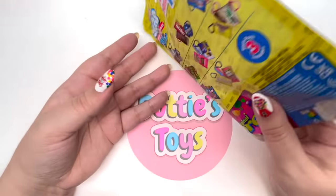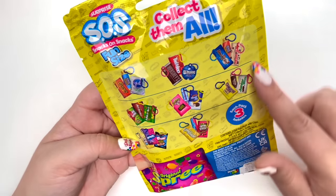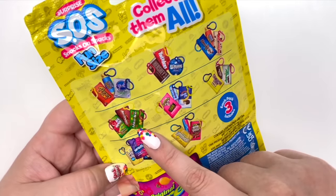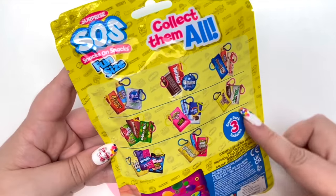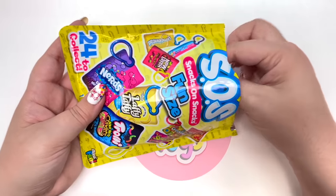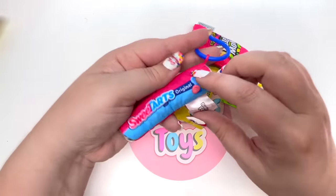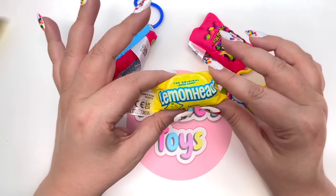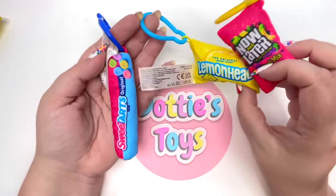We have SOS Snacks on Snacks - I found it at a store, they were $15, which is expensive but they look stinking cute! Everything we could get: Reese's Pieces, York, Jolly Rancher, Hershey's, Almond Joy, Whoppers, Airheads, Hot Tamale, Mike and Ike, Moon Pie, Junior Mints, Nerds, and Gummy Worms. On the count of three - one two three - we got Sweet Tarts! One of my favorite things to eat at the movies. We also got Lemon Heads and Now and Laters, plus the collector's guide.